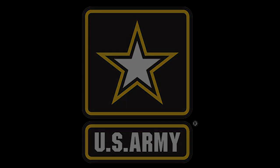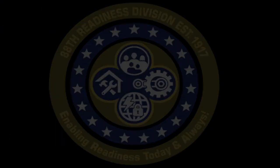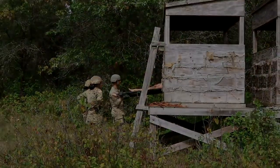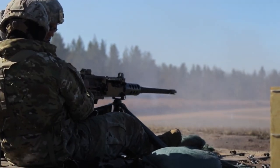The Army is moving toward initial multi-domain operations capability by 2028 and full integration into the MDO environment by 2035. The 88th RD stands ready to adapt and rise to these challenges, all the while continuing to provide best-in-class services and enabling mission readiness for our subordinate units and supported commands. We will continue enabling readiness today and always.